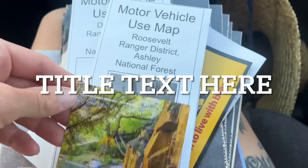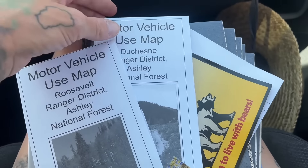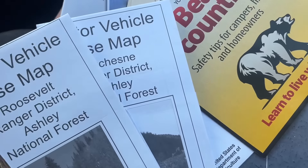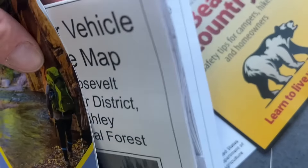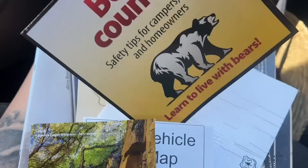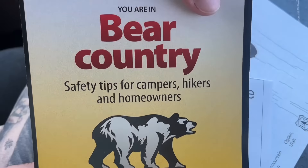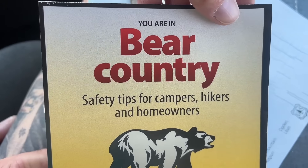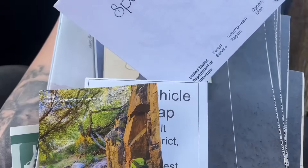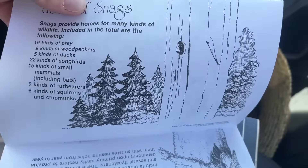These little pamphlets we got are from our little town of Duchene. There's a Roosevelt map of the forest, a Duchene National Forest map, and a little lesson we can do with the kids about Daggett County — just some tips on how to keep our campsite safe with bears, and what to do if a bear comes around. Really fun lessons for the kids.